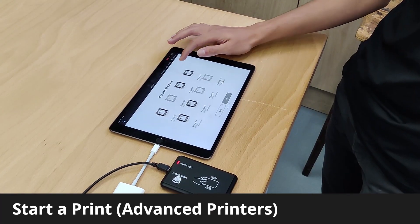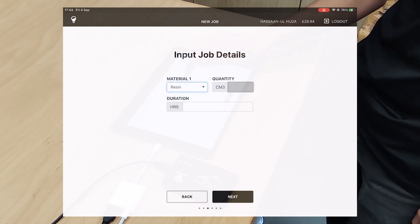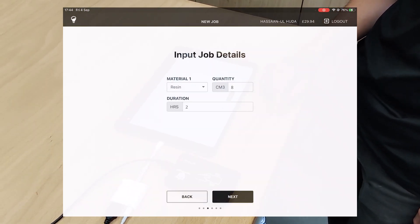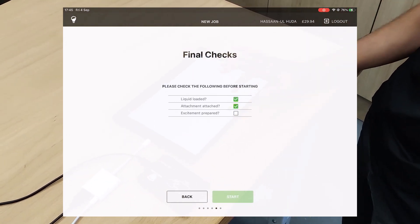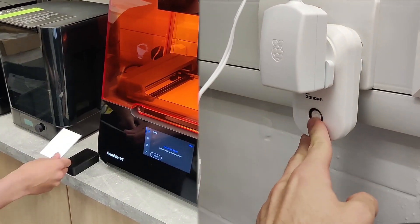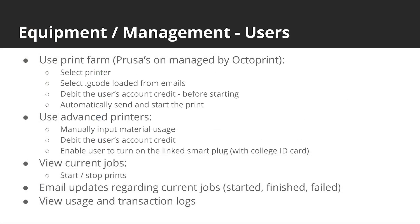If the user has the required permissions, they can select the more advanced printers such as the Formlabs or Raise3D. The job details estimated by the slicer are entered by the user. The user selects the materials from a drop-down list and the cost is calculated. Once the checklist of items specific to that printer is complete and the user has enough balance, their ID card is then able to turn on the printer via the ESP32 based card scanner and Tasmota smart plug. Once finished, the user can scan their card again or they can turn the plug off with the hardware button. There is also a panel where users are able to view and manage their current print jobs and they will receive emails when their print finishes or fails. Upon failure or where a print is cancelled midway, a partial refund is issued automatically.